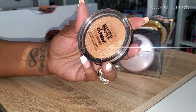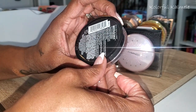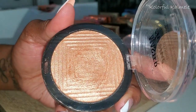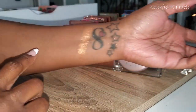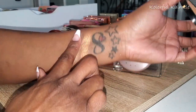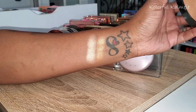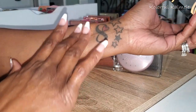This is the Maybelline Master Chrome in 100 Molten Gold. Really pretty — I used to use this a lot back in the day. Very very pretty until I found some that were a little bit warmer and more catered to my skin tone. But it's gorgeous — blinding, really beautiful — and when you blend it out it gives a really nice highlight.